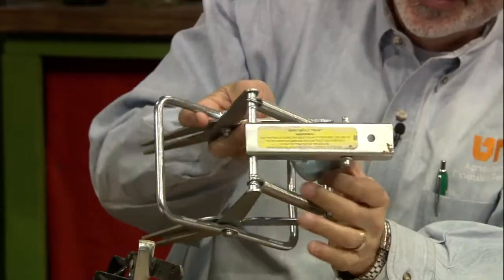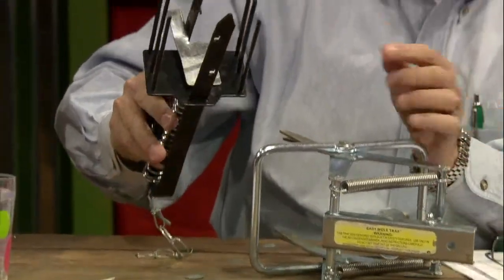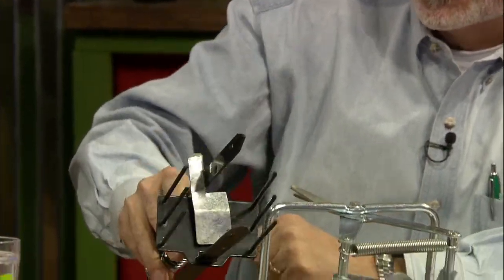Be careful with these traps — there's a warning on this one. The springs are pretty strong and the tines are pretty sharp, so you want to be careful. You can purchase toxicants and poison peanuts, but moles are primarily carnivorous. Most of their diet consists of insects — mostly grub worms and earthworms, probably 80 to 90% of their diet. I can't understand why a mole used to eating a juicy earthworm would bite into a poison peanut.